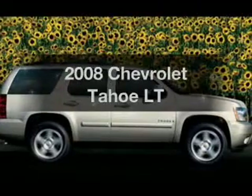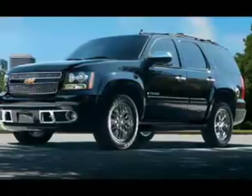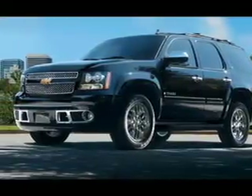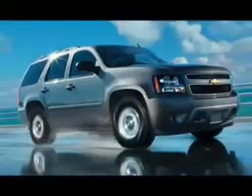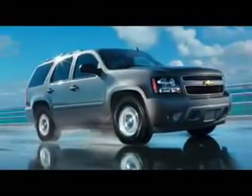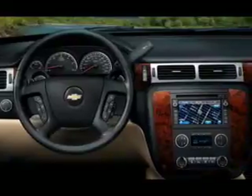Check out this 2008 Chevrolet Tahoe. If you're looking for an automobile with great attributes, look no further. With a powerful 8-cylinder engine that responds smoothly to its automatic transmission, premium wheels give a more luxurious look. Anti-lock brakes help you bring your vehicle to a safe stop.